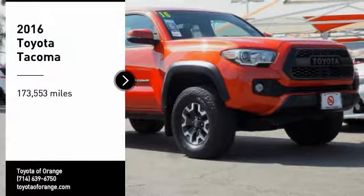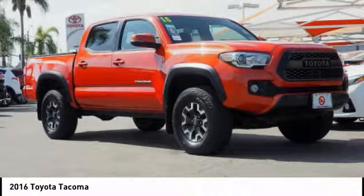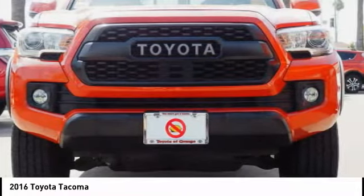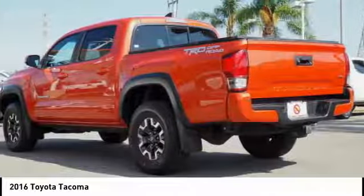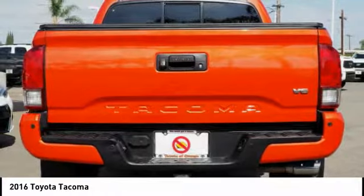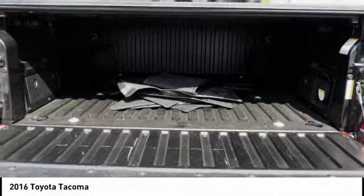Looking for the right vehicle? Check out the 2016 Tacoma. Toyota Tacoma boasts a roomy interior, a powerful V6 option, and excellent off-road capability, and has been named the best-selling compact pickup by MotorIntelligence.com five years in a row. Here are some of this vehicle's great options.